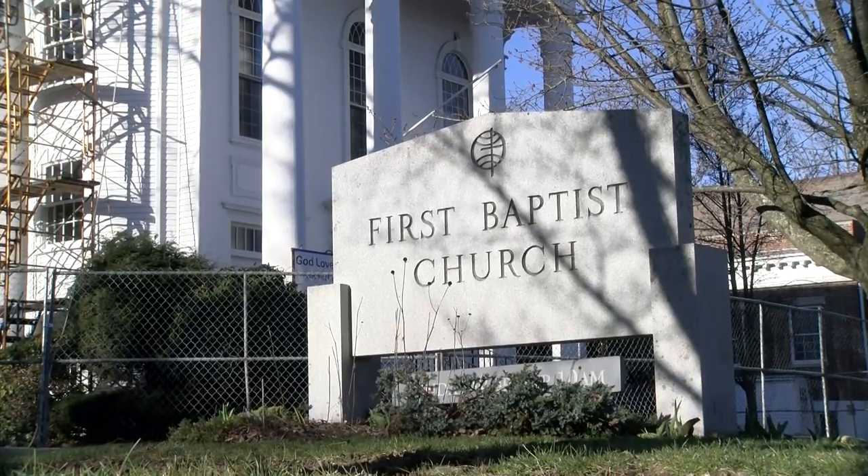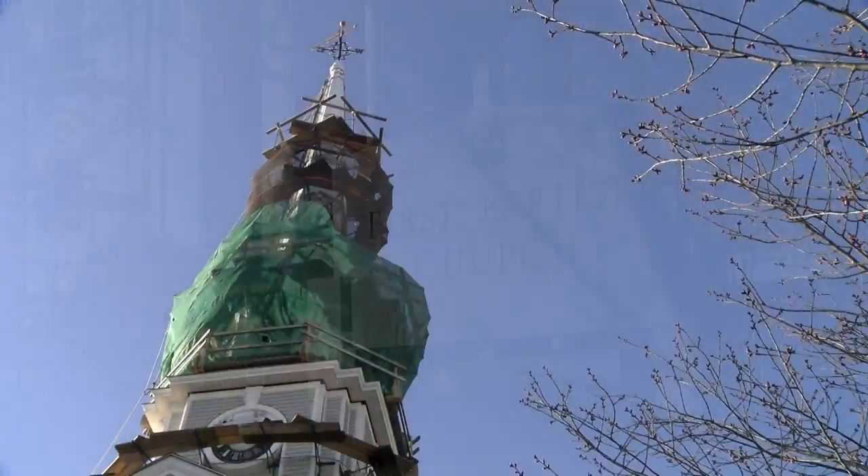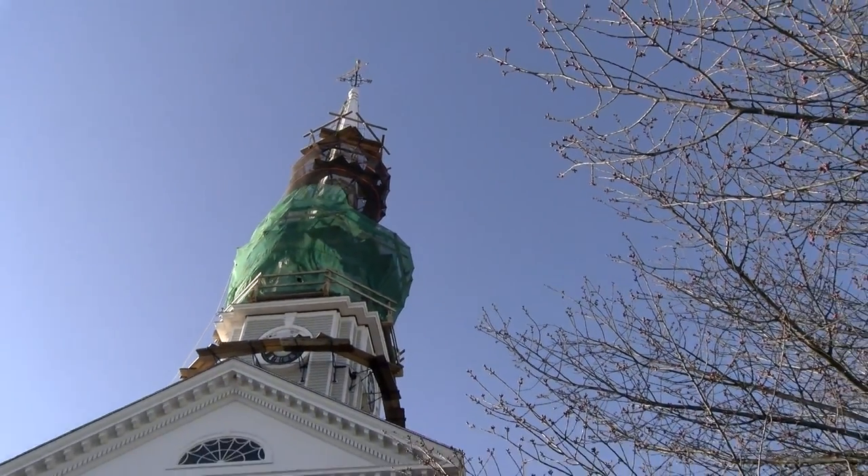The project itself started about a year ago, but the thought process started even before that, because we had discovered that the outside of the steeple was porous, that it was leaking, and so forth. After some time, we hired a company, Yankee Steeple, out of Harvard, Massachusetts, to come in and literally strip down the entire steeple and put it all back together one step at a time.